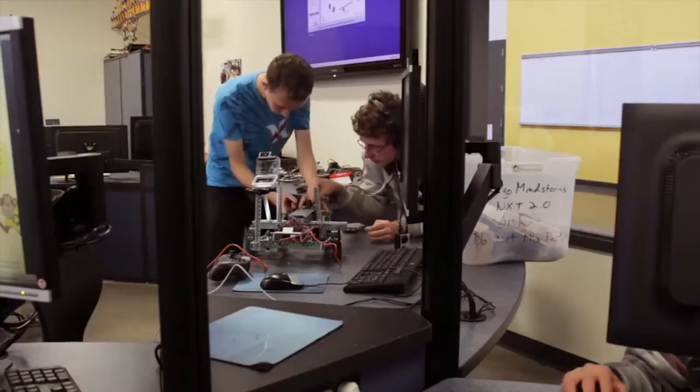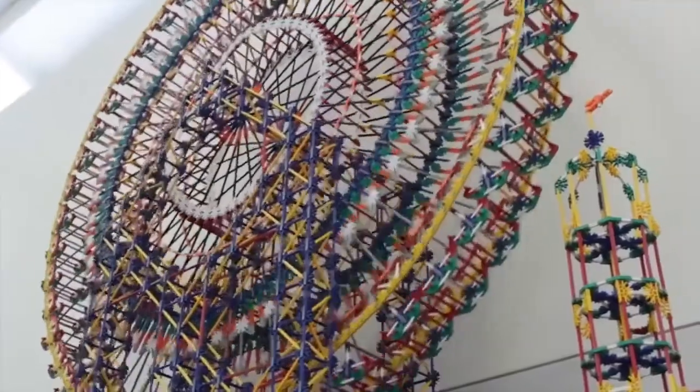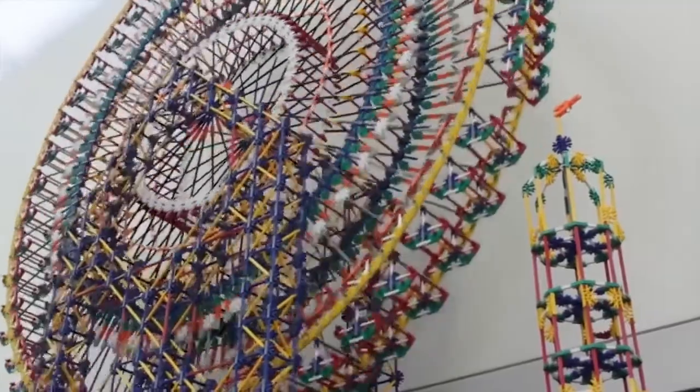The very first priority of our strategic plan is to create lifelong learners with an emphasis on critical thinking, creative problem solving, communication, cooperation, and collaboration. And the Smart Lab hits all five of those.